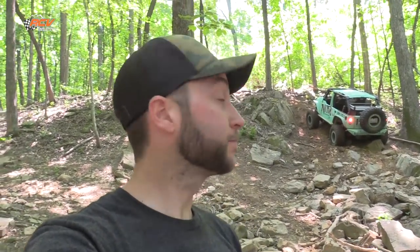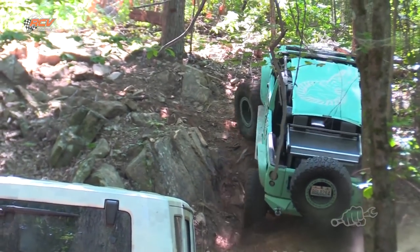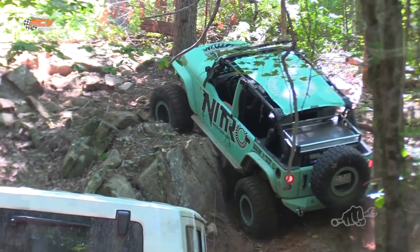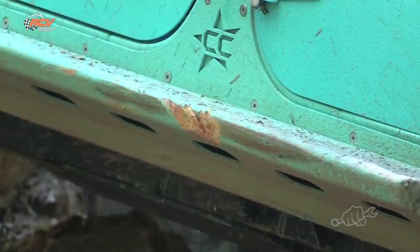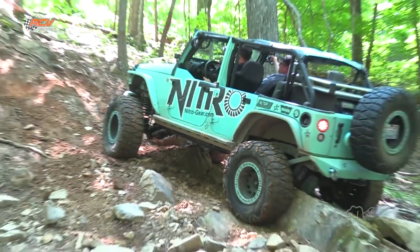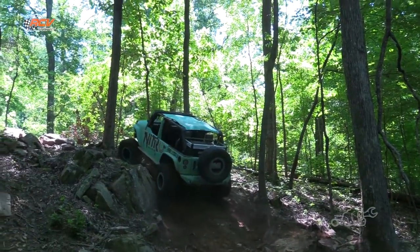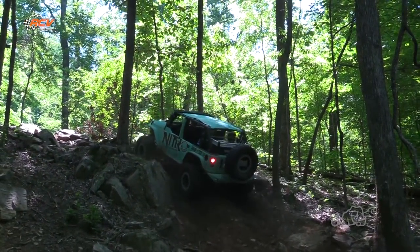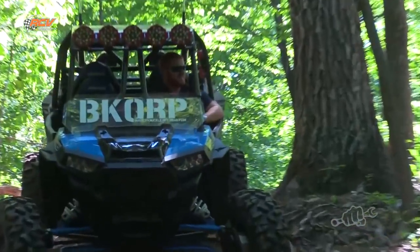We call this one Lady Humps. I'm not sure why — they let Ricky and Carter name it. Good and easy. One more shot. Car is up there egging everybody on in the Razor.